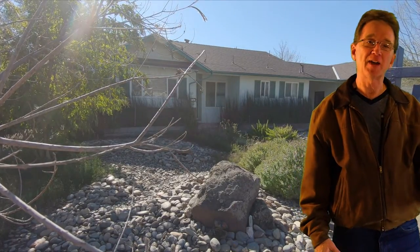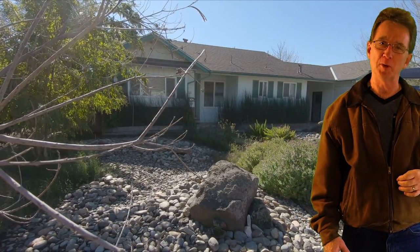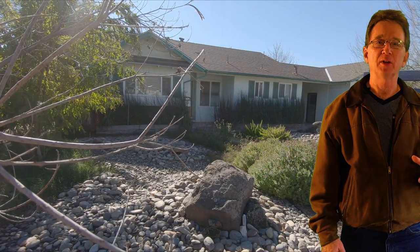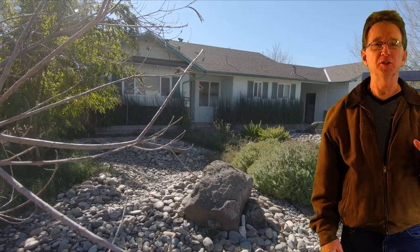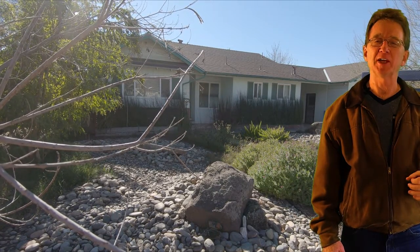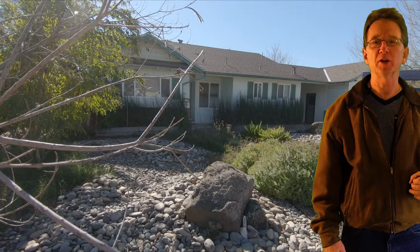We begin on East Minnesota Avenue with this cute three-bedroom, two-bathroom home. It has just over 1,300 square feet. This home with a large lot is in a well-established neighborhood and features some beautiful drought-resistant landscaping, for just under $300,000.